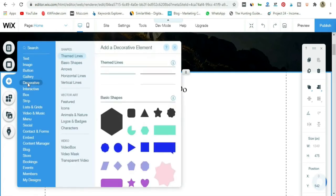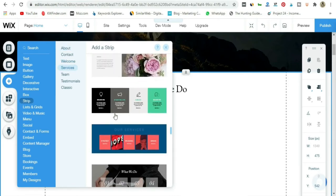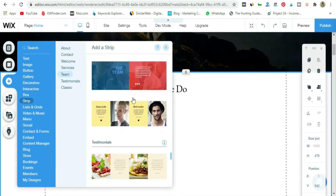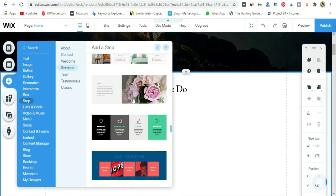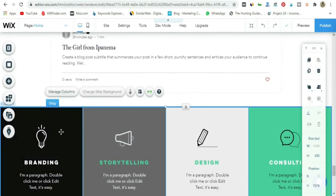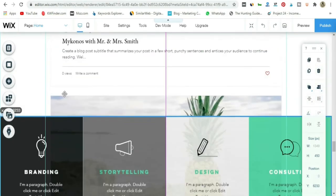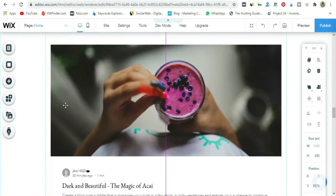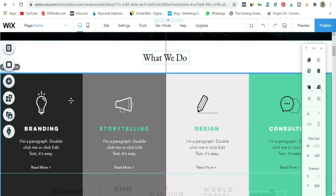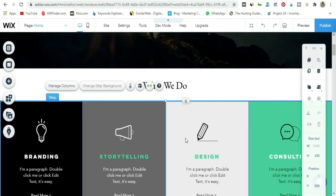At Services, choose a style that fits your look — I'm going for these little blurbs, they look cool. The new section appears at the bottom, but you can click and drag the whole strip to where you want it on the page.